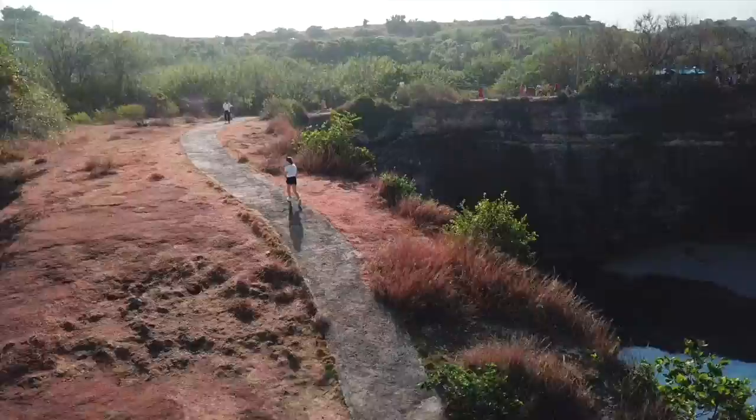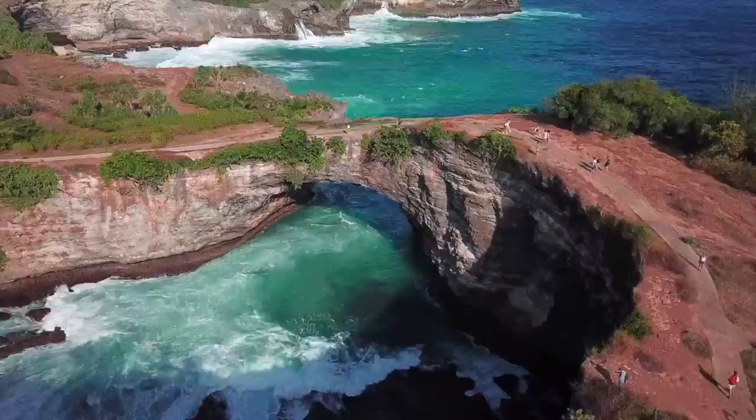Just a short walk away is Broken Beach. It can't be accessed by foot but the arch makes for a great snap.